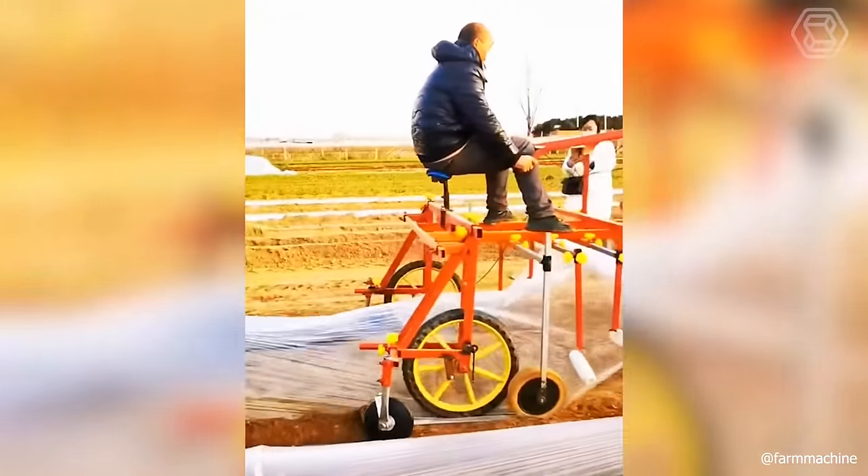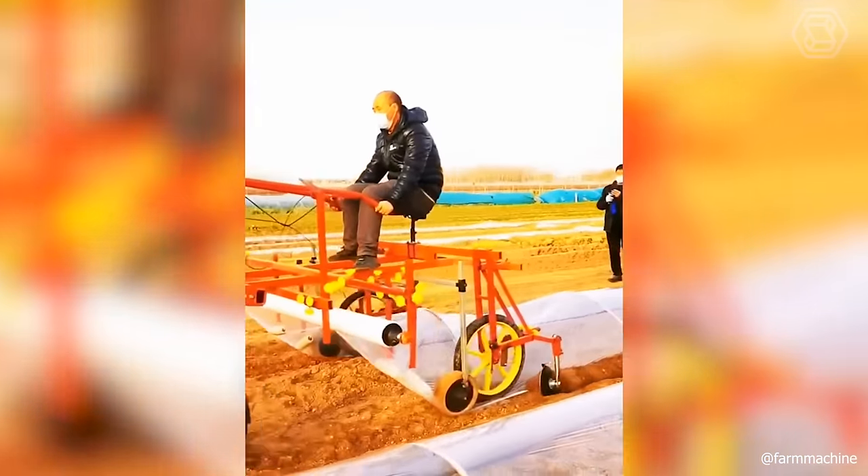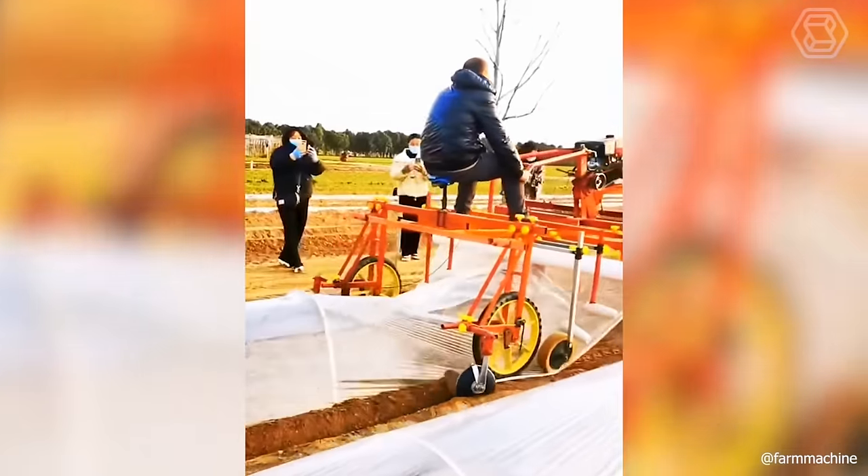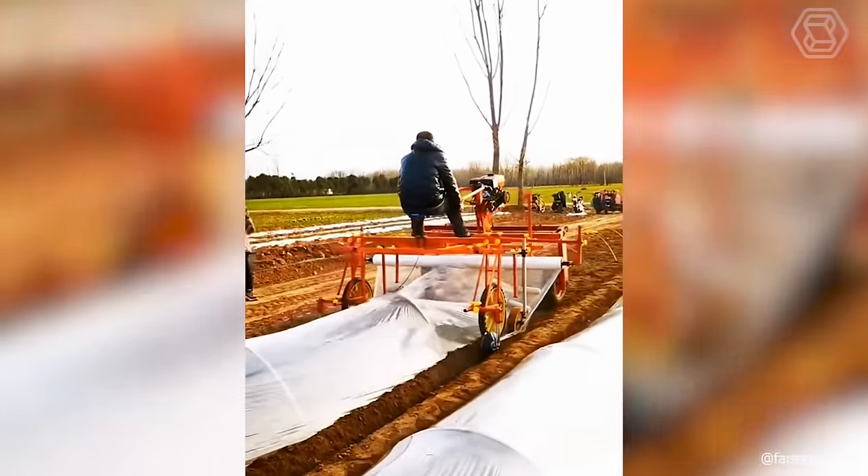It turned out to be a spectacular event. Everyone was eager to see how the new film stacker worked. And as you can see, it formed perfectly the mini-greenhouses on the beds.